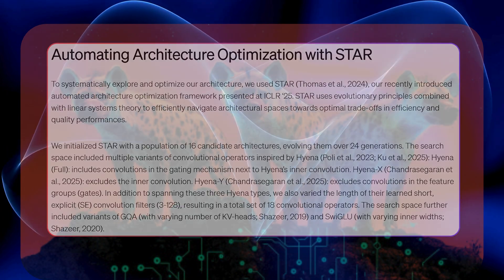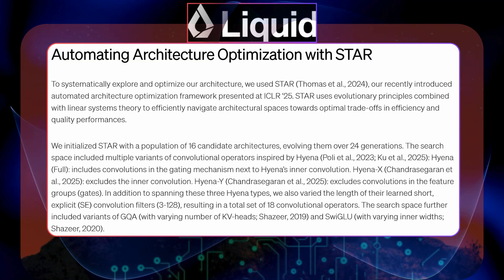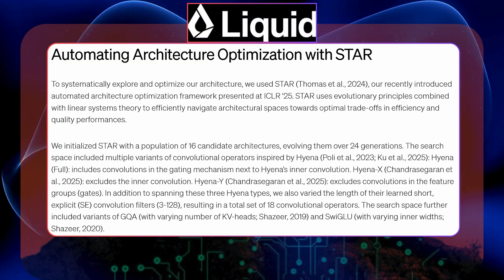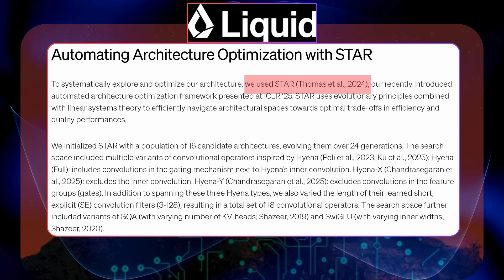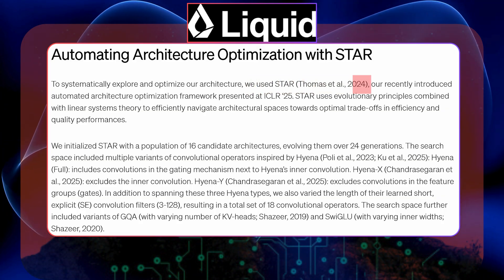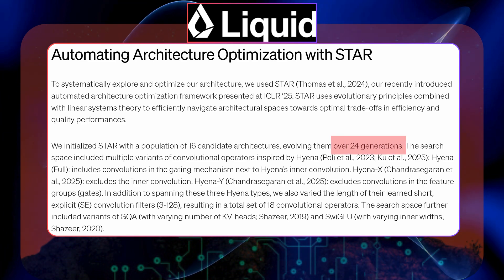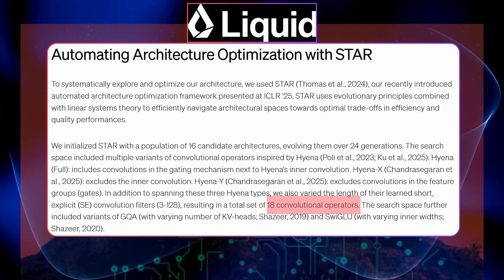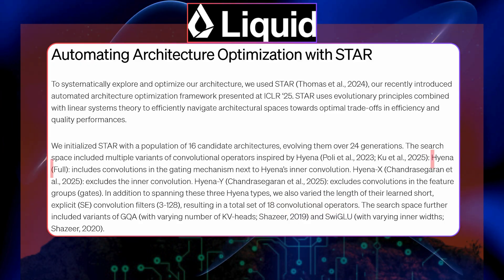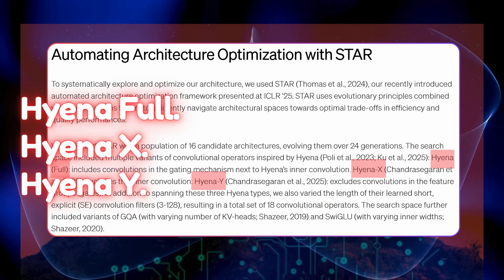What makes this development particularly interesting is how Liquid AI arrived at this architecture. They used the Synthesis of Tailored Architectures (STAR) framework, unveiled in December 2024. This evolutionary algorithm tested various configurations over 24 generations, starting with 16 candidate models and experimenting with 18 different convolutional operators, inspired by Hyena Full, Hyena X, and Hyena Y, with filter lengths from 3 to 128.